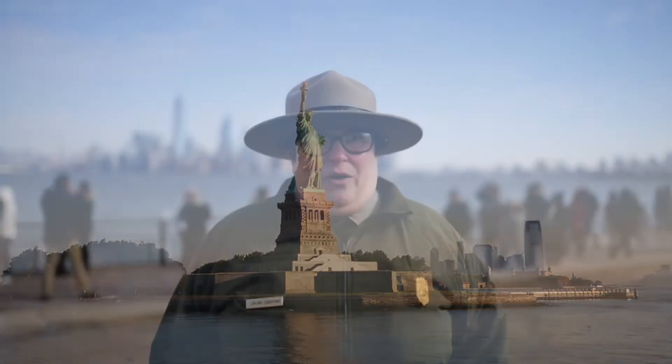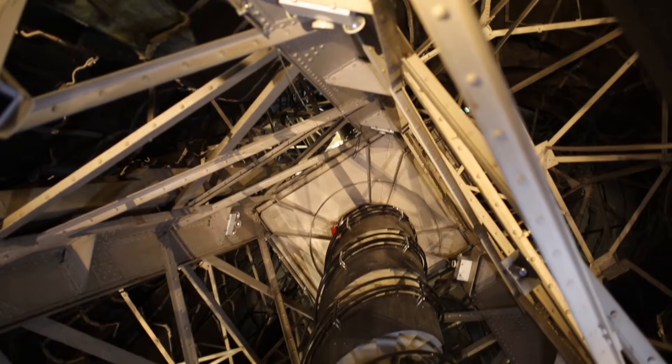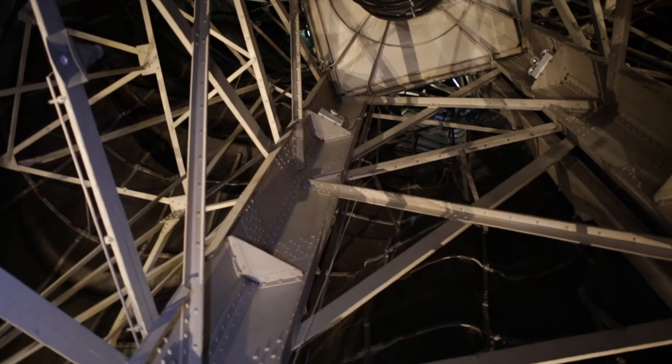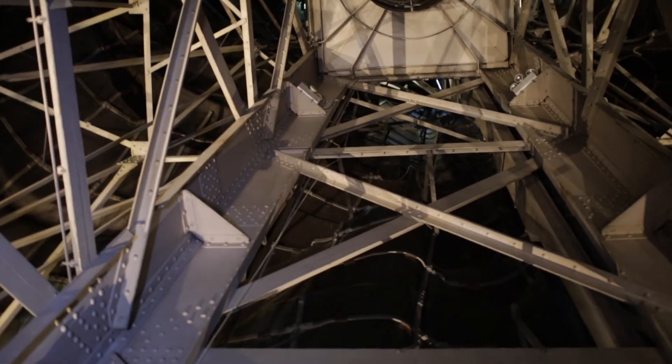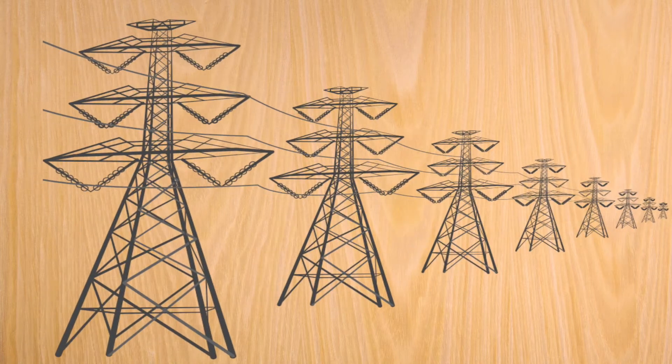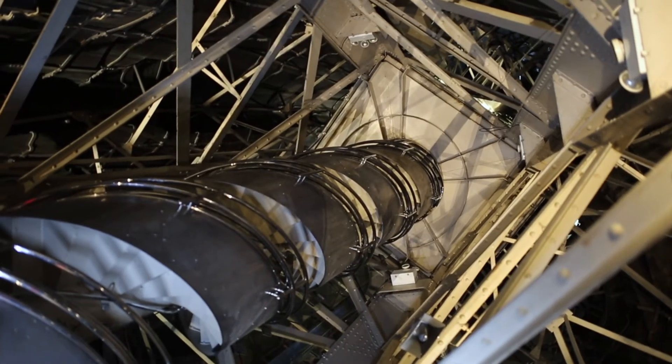What you may not know is that inside the Statue of Liberty there is a mini Eiffel-like tower. It doesn't look exactly like the Eiffel Tower in France, however it was created by the same person and has a very similar profile. The design basically resembles a modern electrical tower. Alexander Gustav Eiffel engineered the structure to be flexible using a method called curtain wall construction.